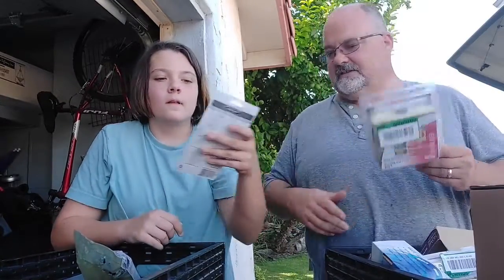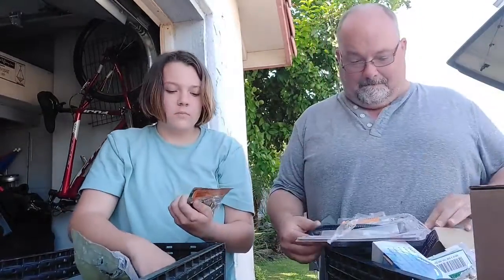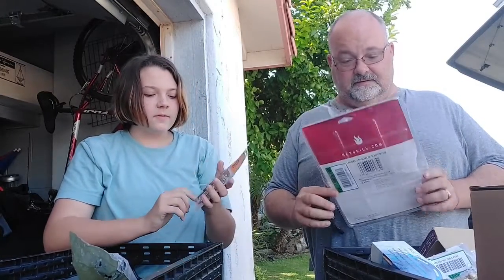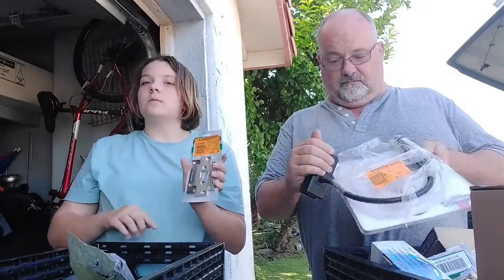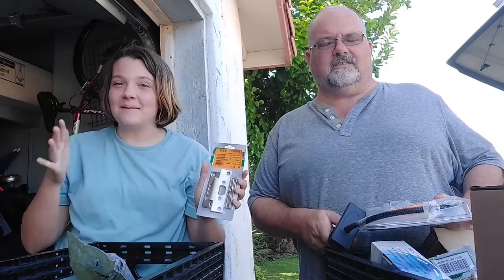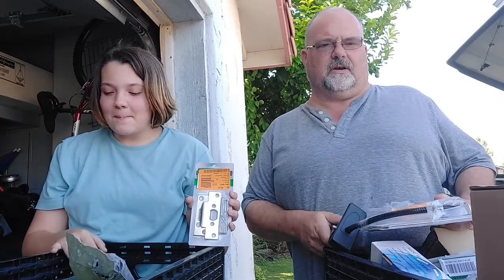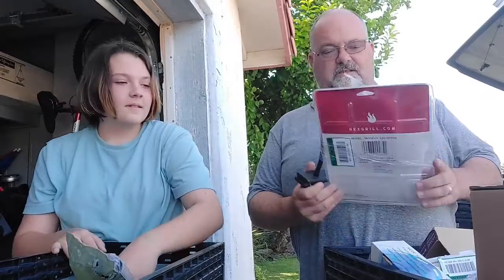Another one, same situation. What have you got there, honey? It looks like something for the door — it's a door thing. It's not like a knob, but I don't know how to describe it. It is a strike plate for a door. It's from Defiant. They're not very expensive, so we'll see on that.